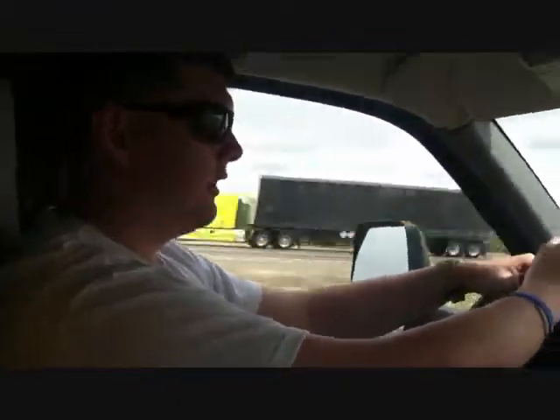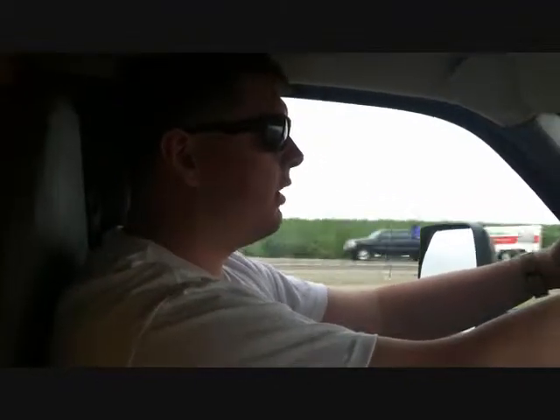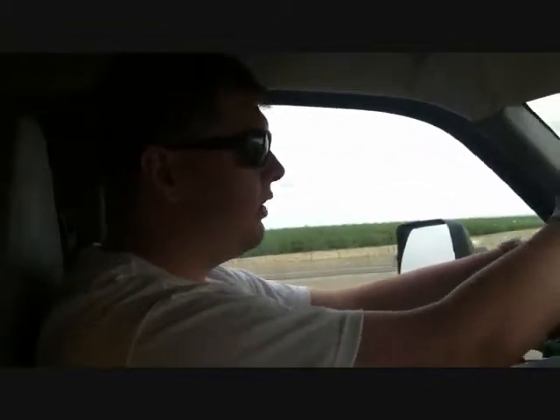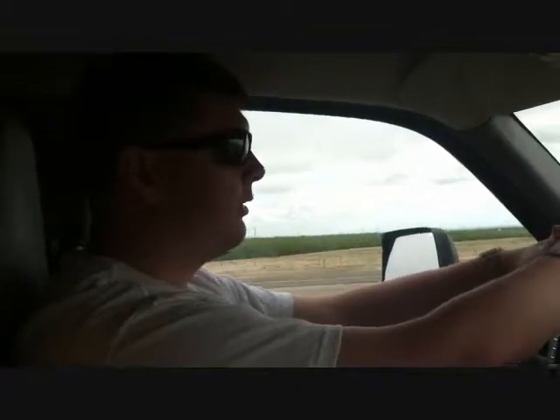You really want to leave yourself a lot of room between you and the next car ahead of you. Really what you want to do is, especially if you're on the highway, you want to count 15 seconds until you get to the next vehicle in front of you.